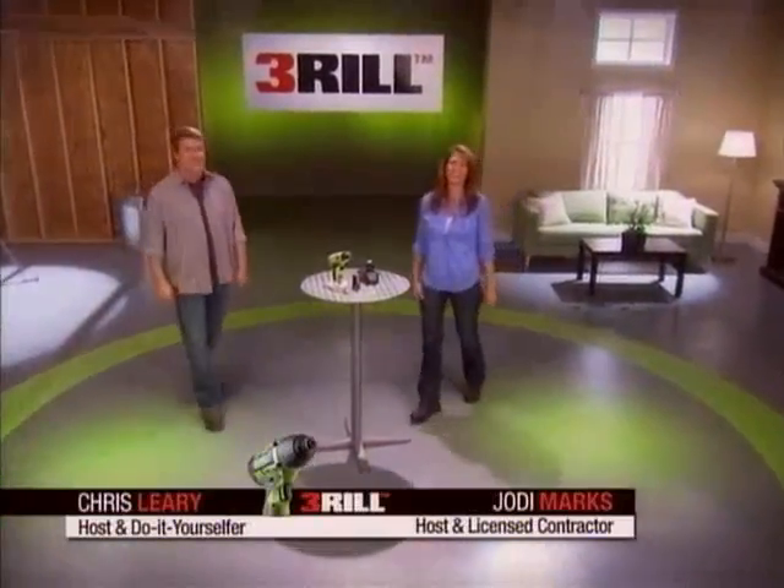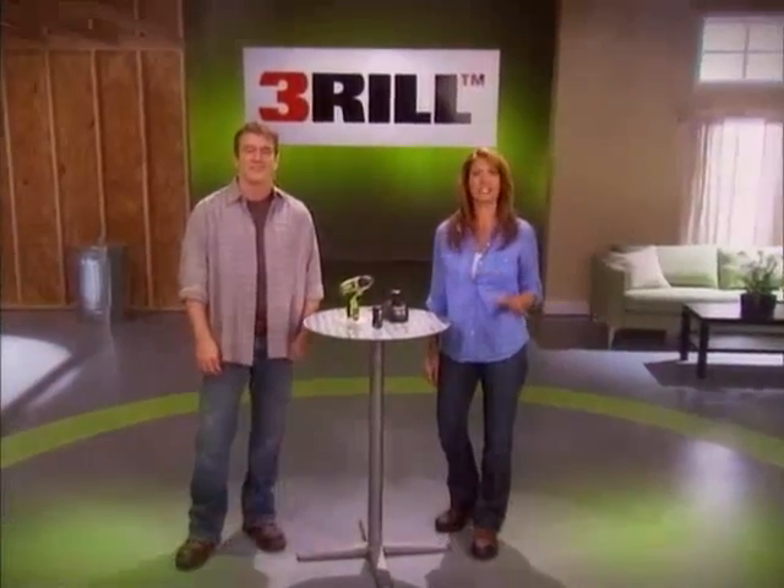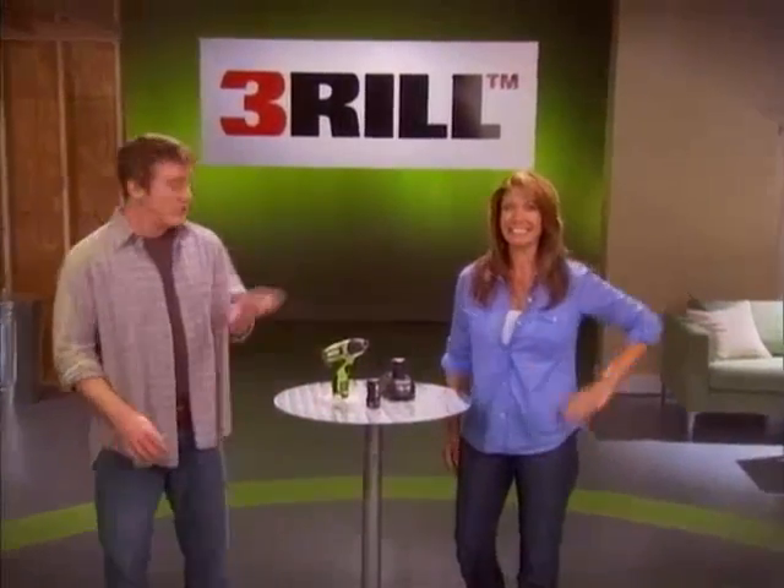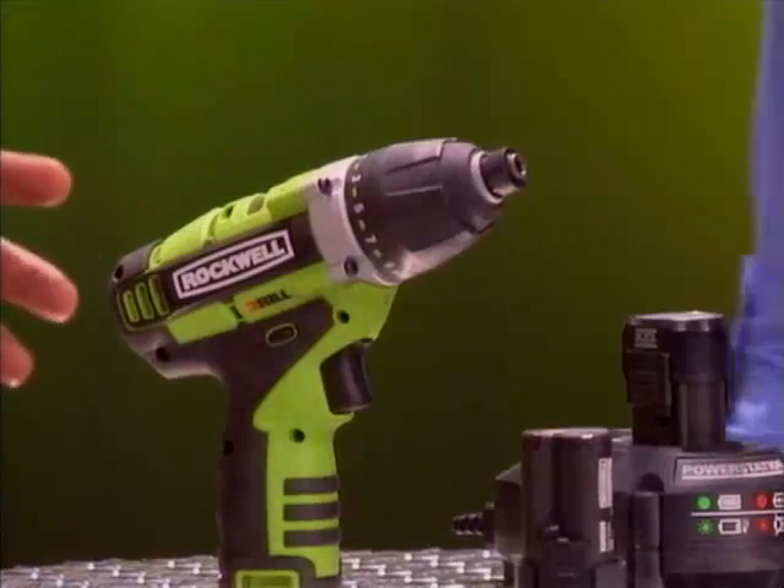I'm Chris Leary. And I'm Jody Marks. As a licensed contractor, I know the frustration of being in the middle of a project and having to change out tools. Well, not anymore. This is the Thrill Ultimate 3-in-1 Cordless Drill Driving System. It's the latest power tool innovation from Rockwell. It's a drill. It's a driver. It's an impact gun. All in one convenient, versatile, and compact design.